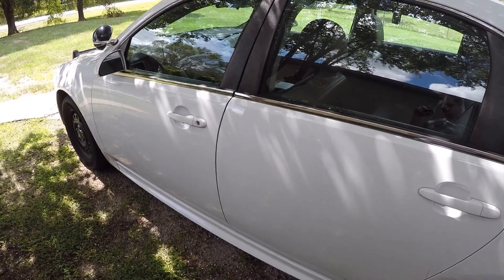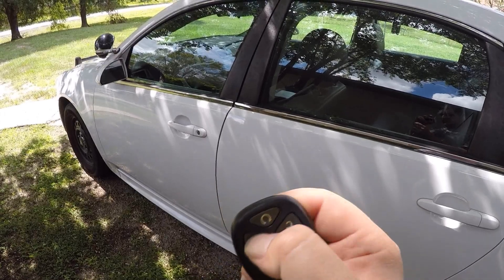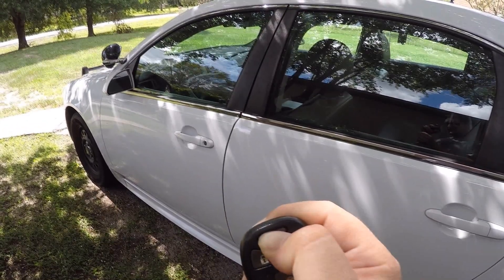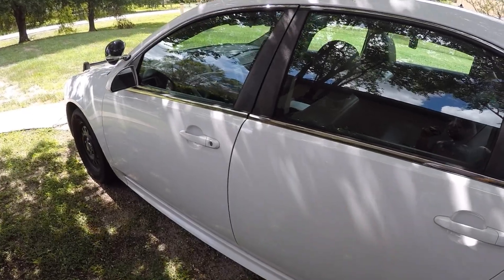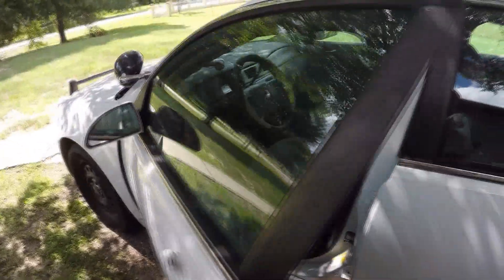Here's something you guys might not know about this car — on the key fob I hit lock, and that's right, this bad boy's got remote start. Go figure.